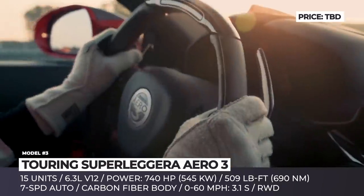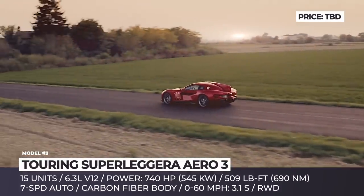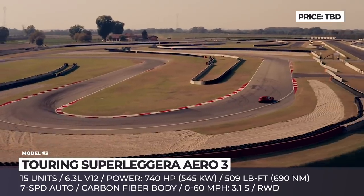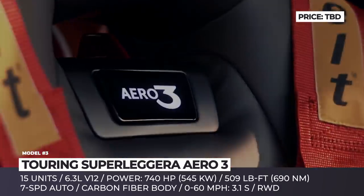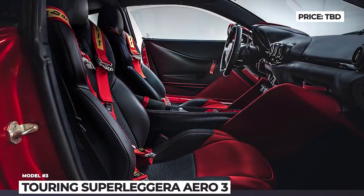The front end boasts a trapezoidal central grille and a pair of hard-edged air intakes reminiscent of Alfa Romeo's. Under the hood, there is a Ferrari 6.3-liter V12 matched with a 7-speed dual-clutch. The naturally aspirated engine turns out 740 horsepower and 509 lb-ft of torque, all transferred to the rear wheels.